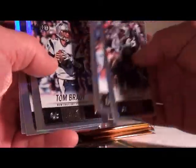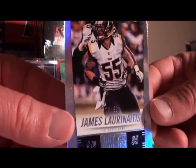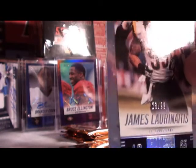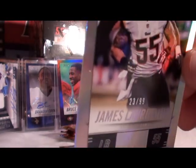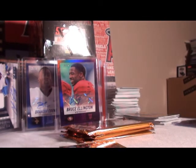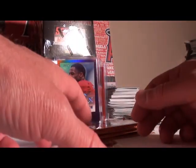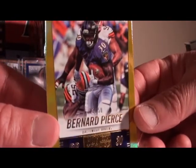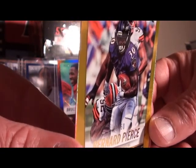Miller, Brady 100, Cooper, Jeffrey. First numbered: Darrell Richardson, then James Laurinaitis 23 out of 99. Then 23 out of 50 is Bernard Pierce for the Baltimore Ravens. I'd like to see a rookie printing plate — would be nice.